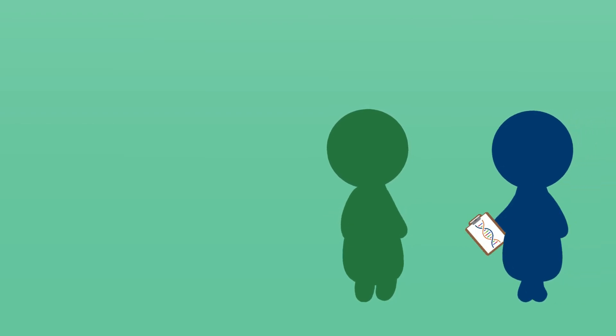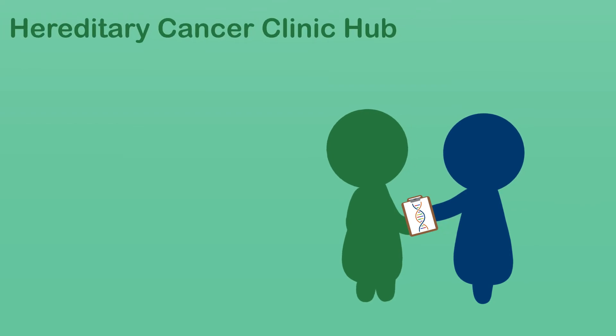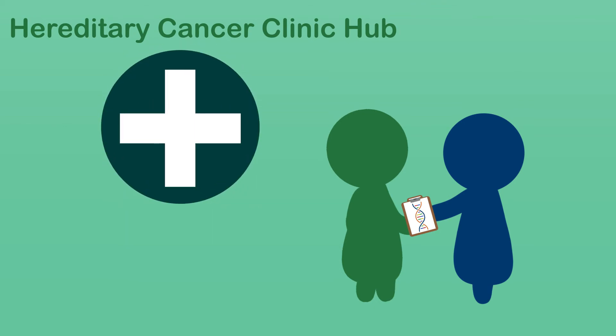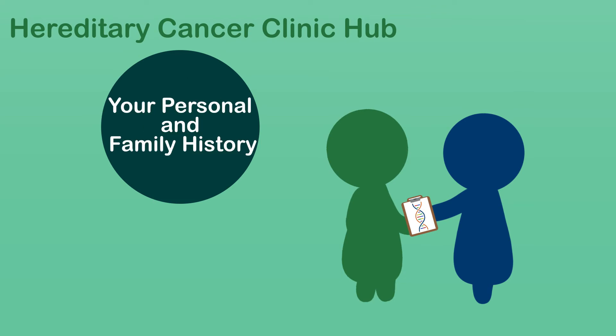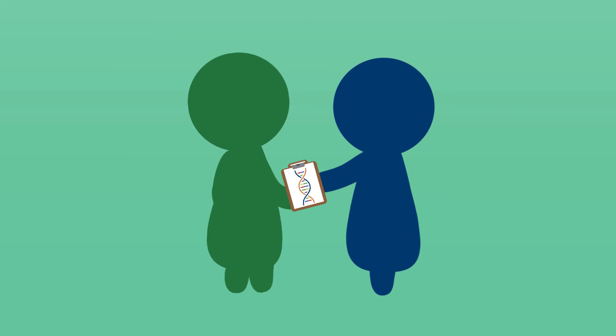If you choose to have genetic testing, you will usually hear your result from your cancer care team. The Hereditary Cancer Clinic Hub will also follow up with you about your test result, and you may be offered an appointment with a genetic counselor. Your specific cancer risk estimates, and your screening and prevention plan, will depend on your genetic test result, along with your personal and family history of cancer. Further genetic testing may be helpful for you or your relatives to consider. We encourage you to share your results with your family doctor and with your family.